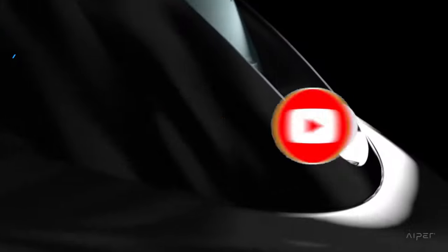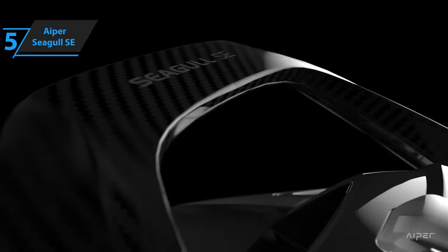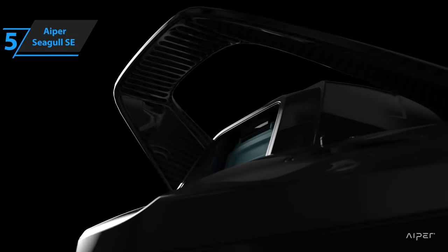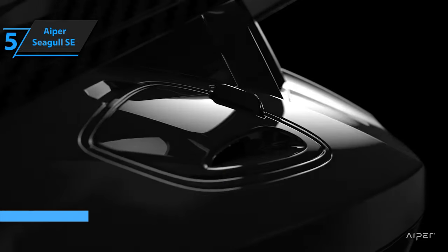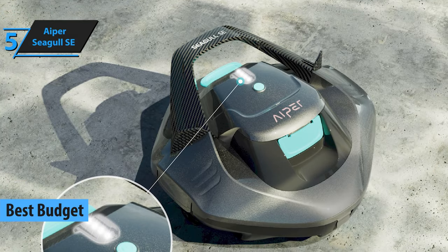Now let's get started. If you're searching for an affordable and efficient pool cleaning robot, the Aiper Seagull SE is a great choice. This sleek machine was deemed the best budget robotic pool cleaner in 2023, and it's not difficult to see why.